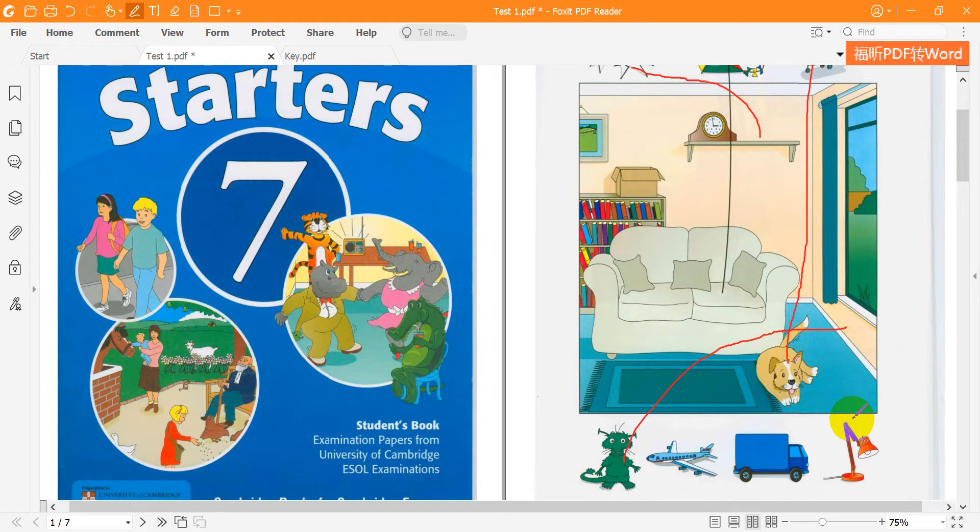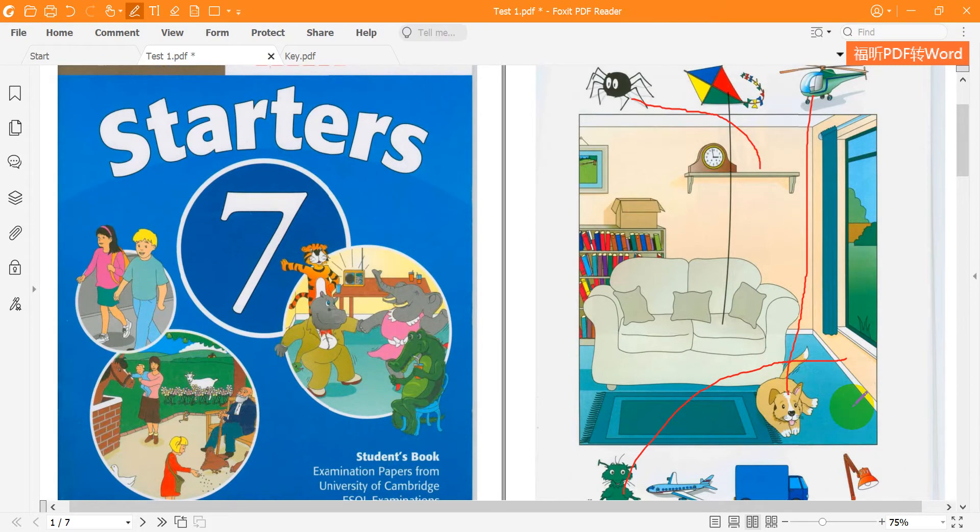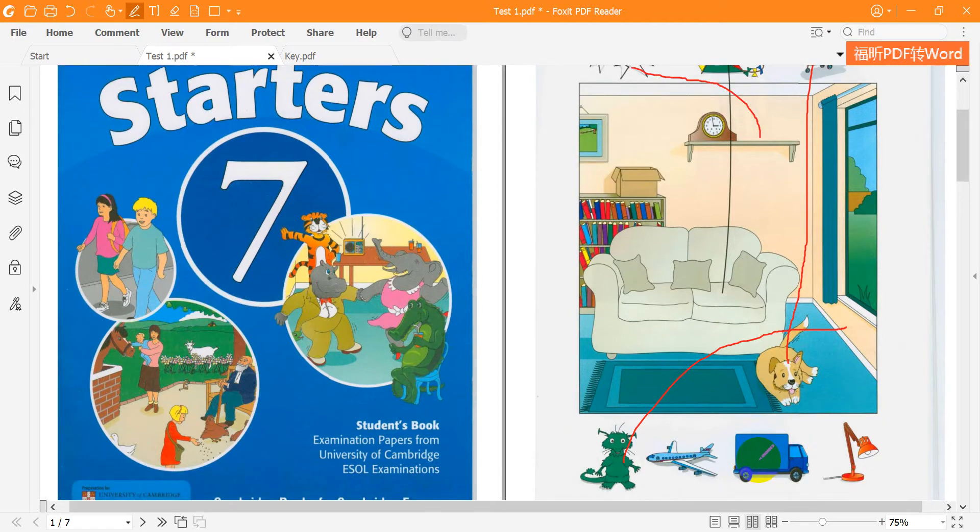4. Can you put the lorry on the mat? It's a nice big lorry. Yes, it is. Right — it's on the mat.